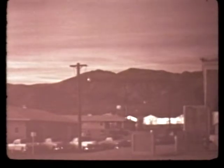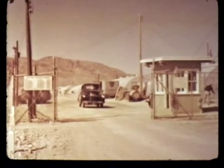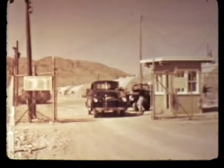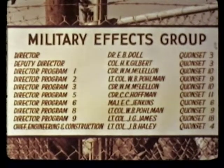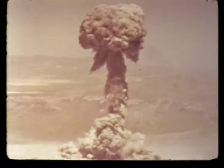Fourteen times during that period, the blinking blue light on the pole above Camp Mercury indicated the shot was on for the following day. Although the seven programs conducted by the military effects group included some 50 different projects and participated in all 14 shots, the most important military effects studies were concerned primarily with three shots: an underground, a tower, and a high altitude burst.